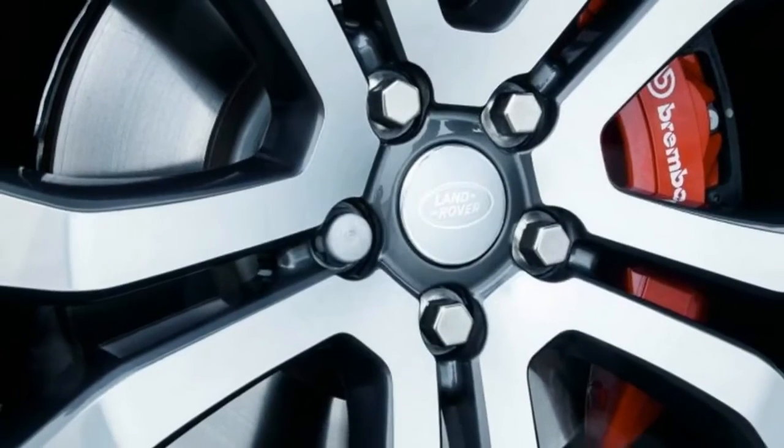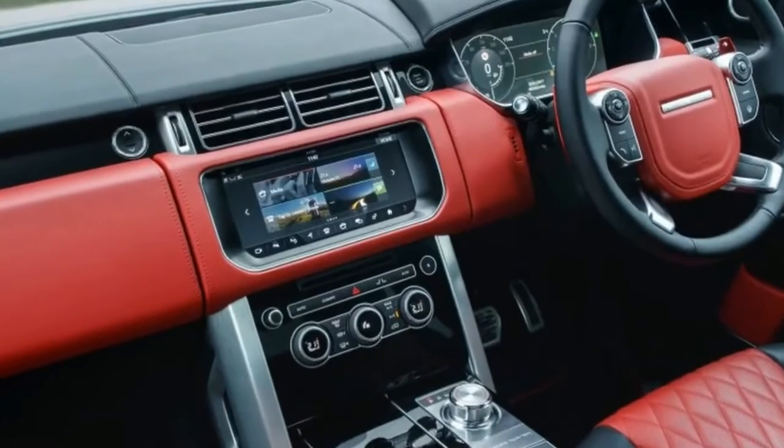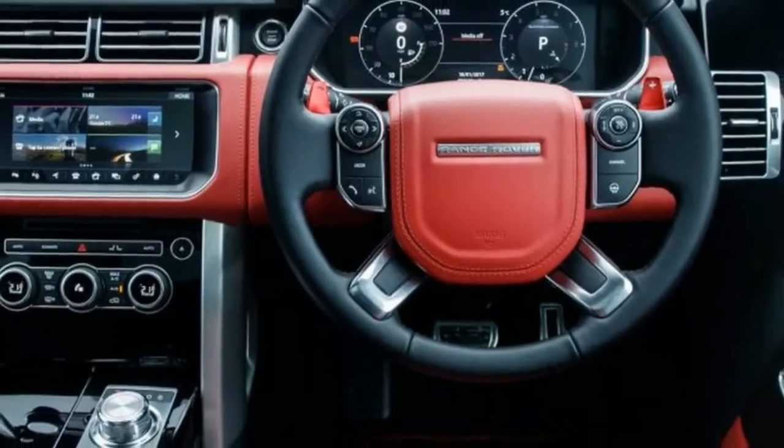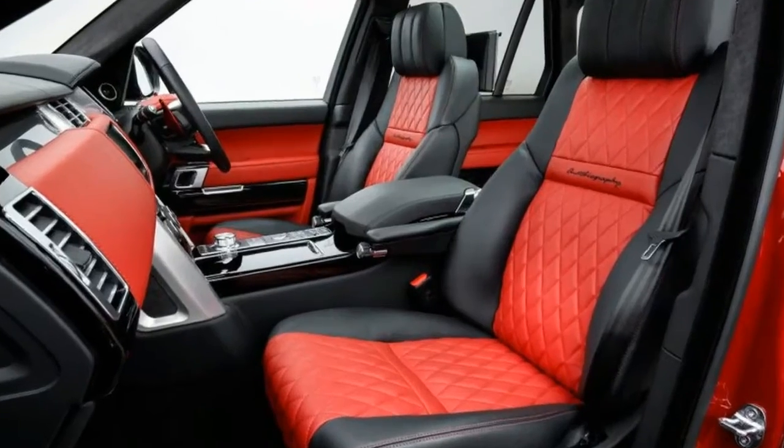In the unlikely event an owner should press a Range Rover SV Autobiography Dynamic into serious off-road service, they'll find a useful maximum of 11.4 inches of ground clearance and the ability to ford bodies of water up to 35.4 inches deep.